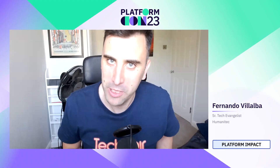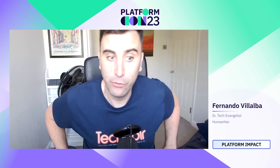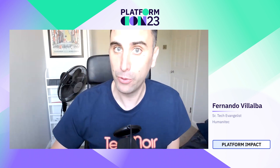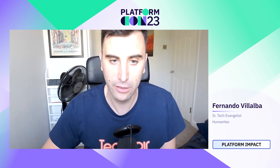Hello, I am Fernando Villalba, Tech Evangelizer at Humanitech. Today I want to talk to you about how to make an internal development platform that your users will love. For me this is about the developer experience, and in this case we're going to talk about the user experience of the tools that you're using to improve that developer experience.